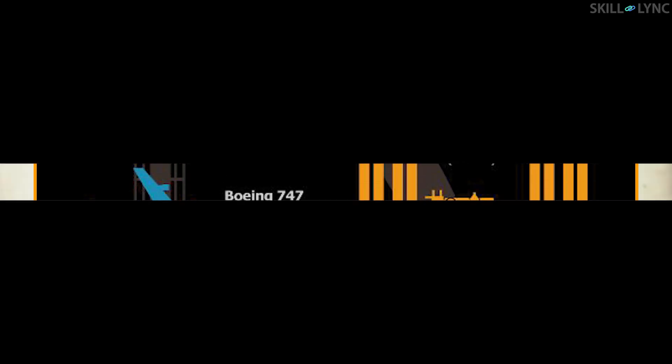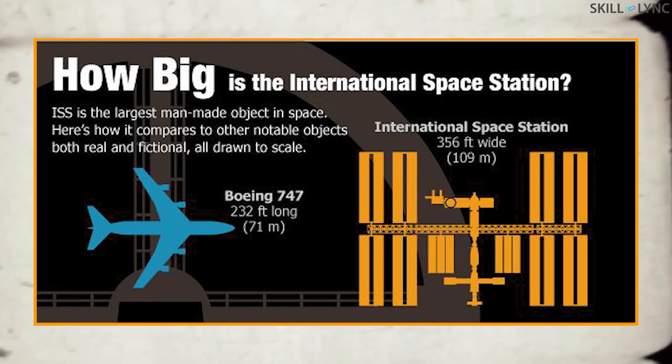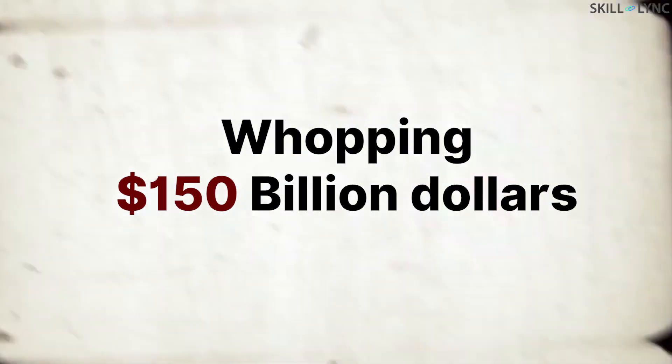Hey guys, welcome back to the channel. The International Space Station or the ISS is the largest man-made object in space. It is 109 meters wide and 73 meters long, bigger than the Boeing 747. It is also the most expensive space-faring object at a whopping $150 billion.